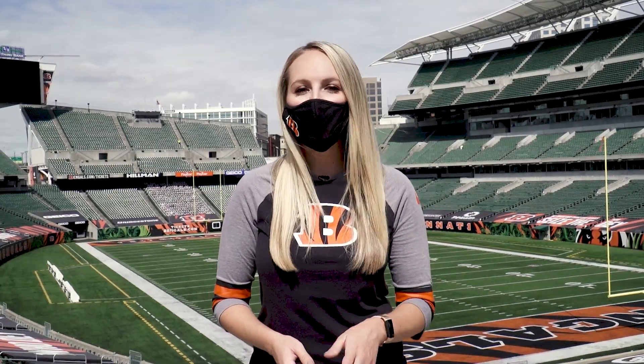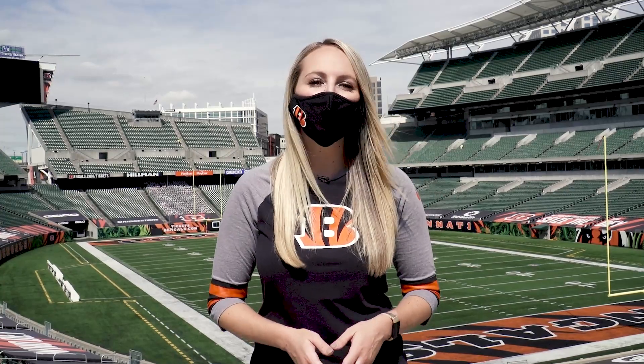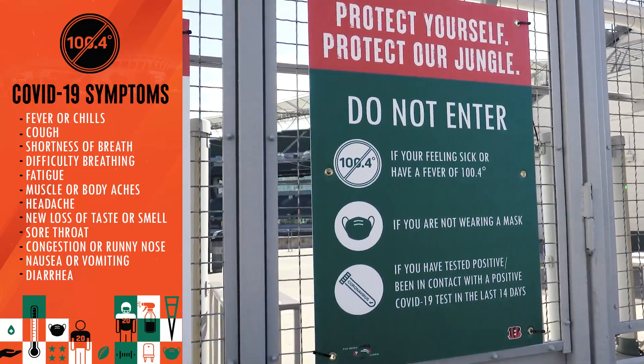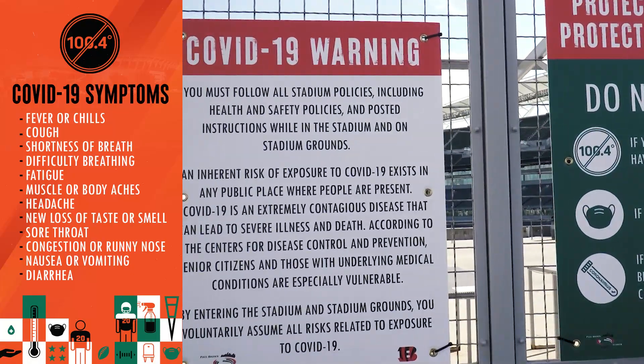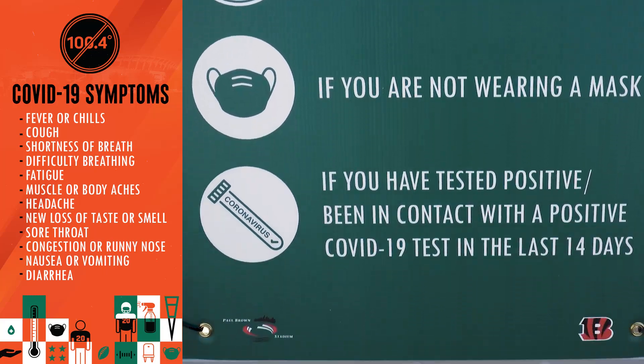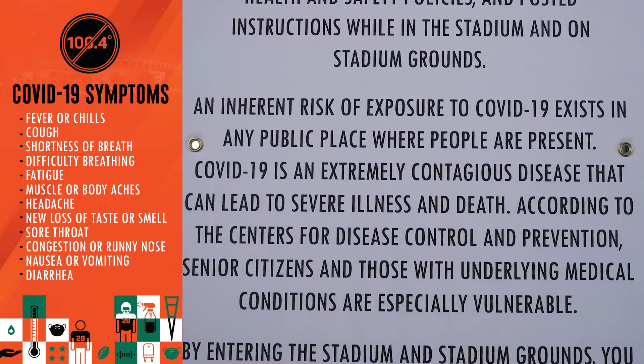Please follow these protocols to keep yourself, your friends, and all Bengals fans safe. Staying safe starts before you get to the stadium. Do not attend the game if you have symptoms of COVID-19 or have been exposed to someone who has tested positive for COVID-19 in the last two weeks.